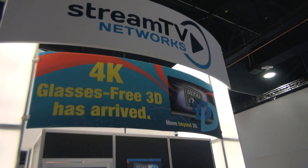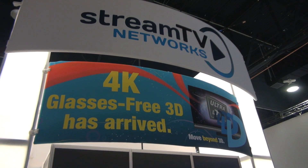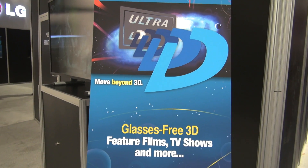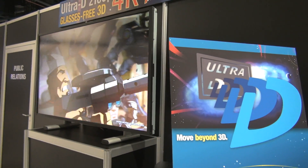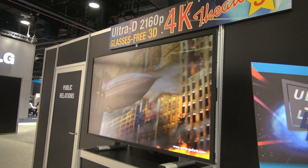3D TV has become something of a divisive thing. Some people love it, some people hate it with an often bizarrely disproportionate aggression. Personally, I like it. But of course, having to wear those glasses can be a big pain in the arse — even more so if it's the active type that needs recharging and batteries and all that stupid carry-on. Glasses-free 3D TV is something of a holy grail then.